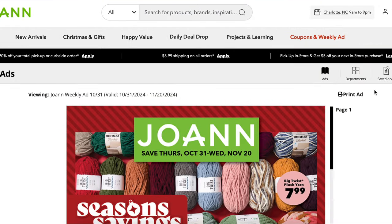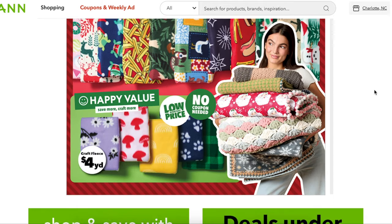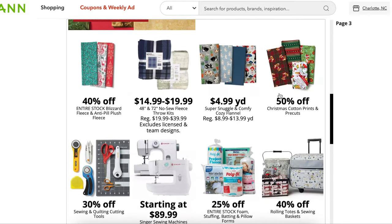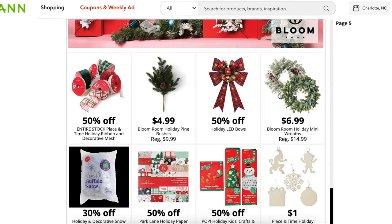Whether you are a pro at couponing or just getting started, there are a ton of ways to stretch your dollar. Let's get into the details on Joann's coupons, special discounts, and some pro tips for saving big. First up, let's talk sales periods. Every three weeks, or about 20 days to be exact, Joann releases a new set of sales. These are the things covered in the mailer if you're signed up, and also referred to as the weekly ad on their website and app. Every discounted item listed here is considered a sale item, so when a coupon includes sale items, you can apply that discount to the sale price.